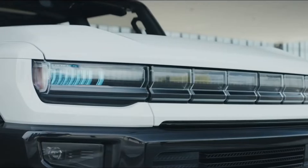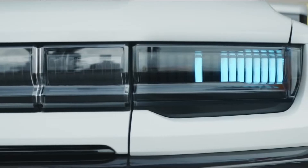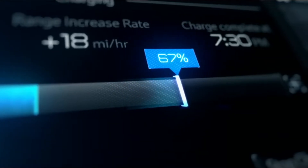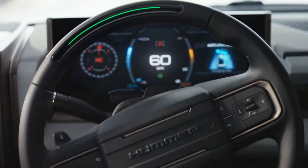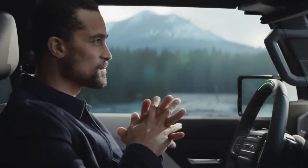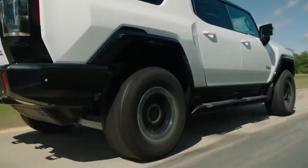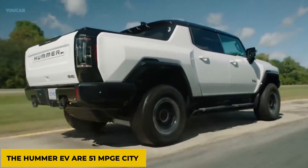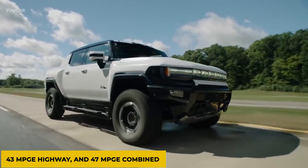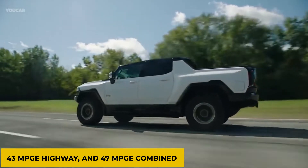For buyers who don't have any DC fast-charging stations nearby, the Hummer EV can be charged on standard public charging terminals or at home using the included adapter, although charging durations will be much longer. EPA fuel economy estimates for the Hummer EV are 51 MPGe city, 43 MPGe highway, and 47 MPGe combined.